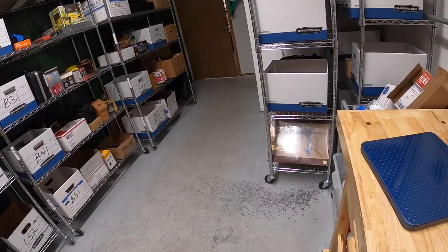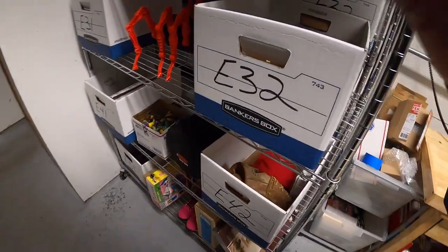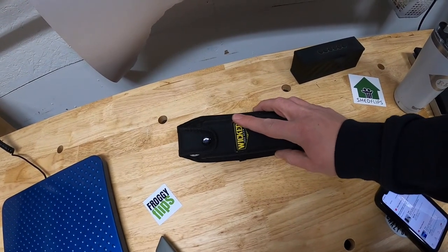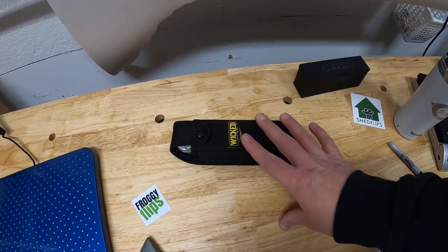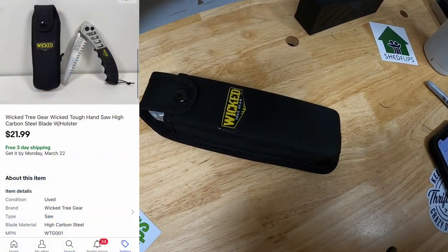Pulling some more eBay orders — I sold a ton of the hunting stuff I listed yesterday. First thing is an E32 — it's this knife right here. You guys saw me buy all this hunting stuff Friday. I spent $1,300 on everything, and the listed price of everything is right around $2,300–$2,400. It's selling pretty quick. This knife right here sold for $21.99 free shipping.